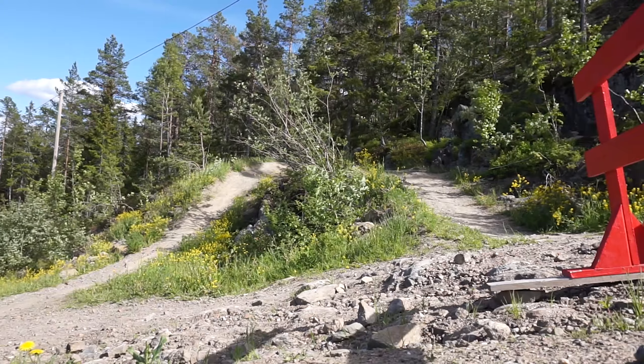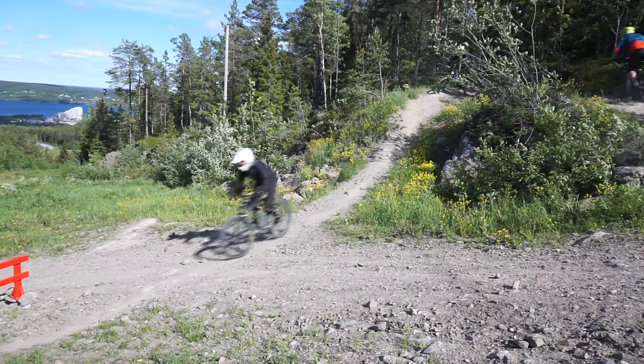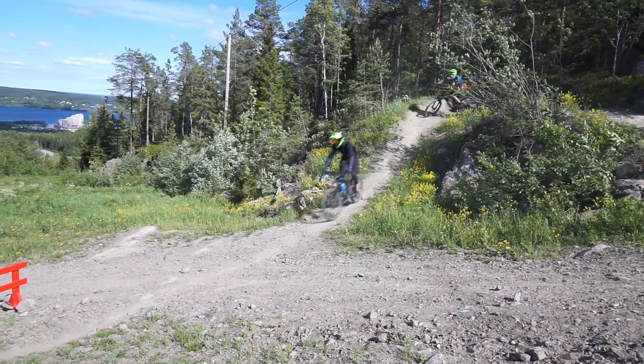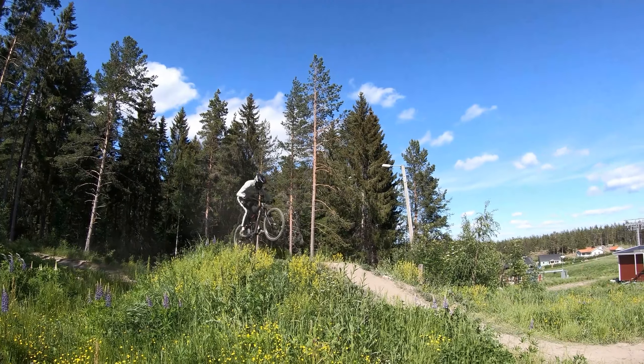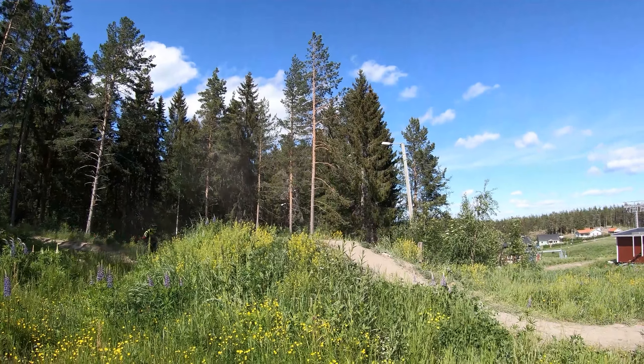Just having a quick breather. There's a good atmosphere out here today. Plenty of people out riding, all following each other down, getting stoked. Not even going to try and keep up with some of these guys — they're shredding.